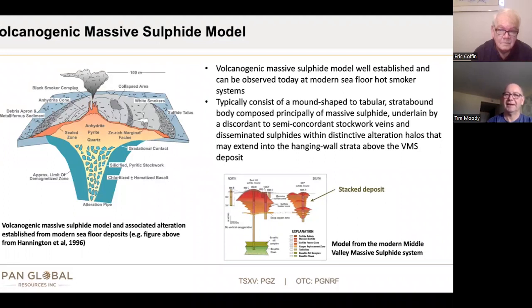So a little bit of VMS 101. These types of deposits — the volcanogenic massive sulphides — they're unique in the sense that you can see them on the seafloor forming today. They're really well studied and people understand both the metal zonation; they can drill these live systems and see the alteration. So they're really well understood, and people can then relate what they find in exploration in ancient deposits back to these modern day systems. That's what we try to do.